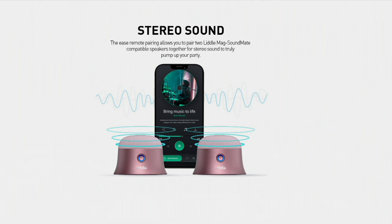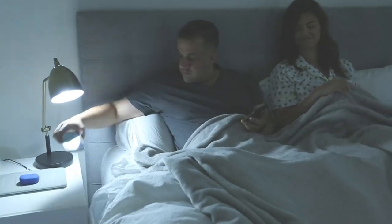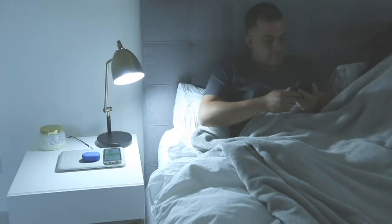We've got about 10 more minutes left in our show, and we're rounding it out with one of those wish list, dream items.